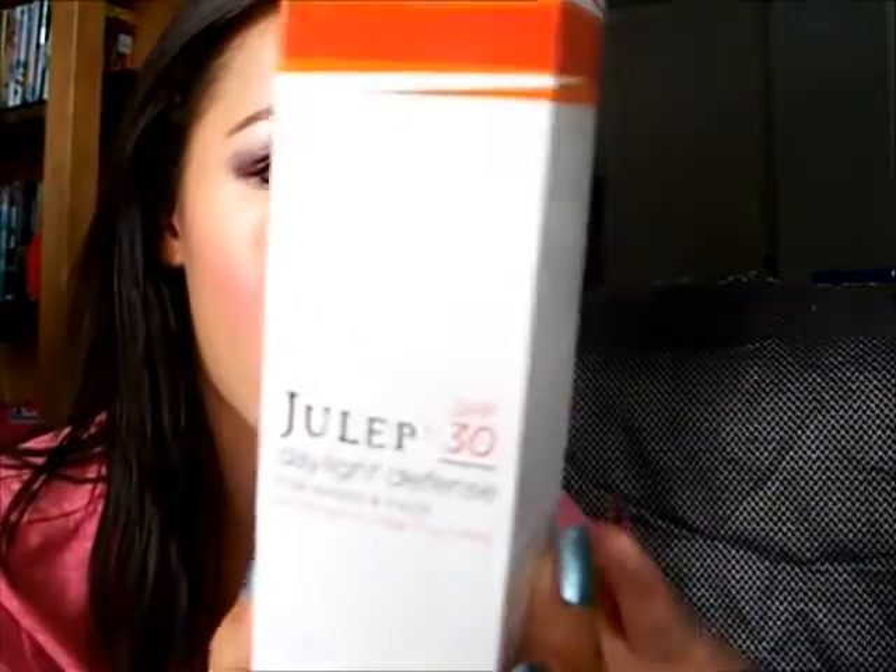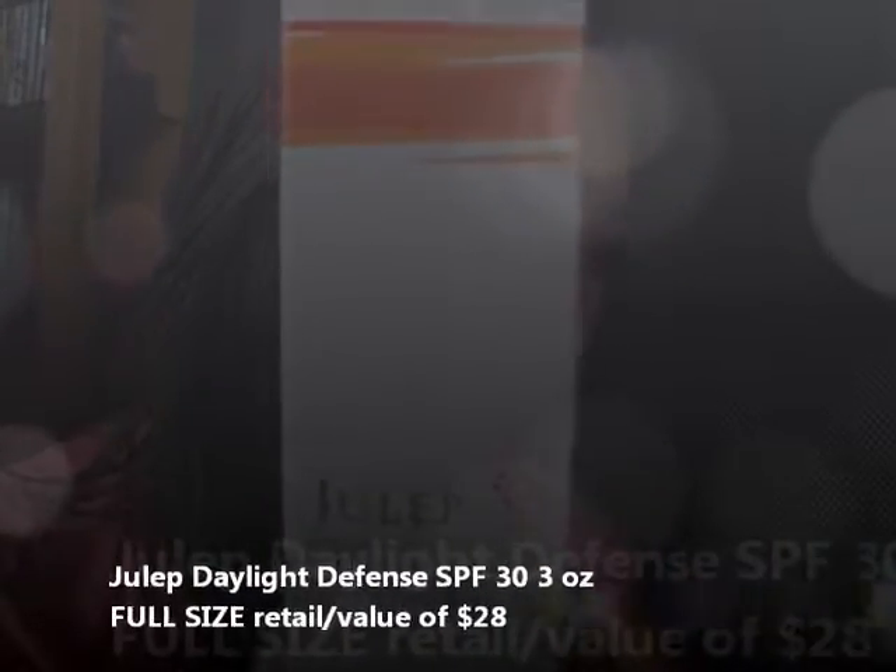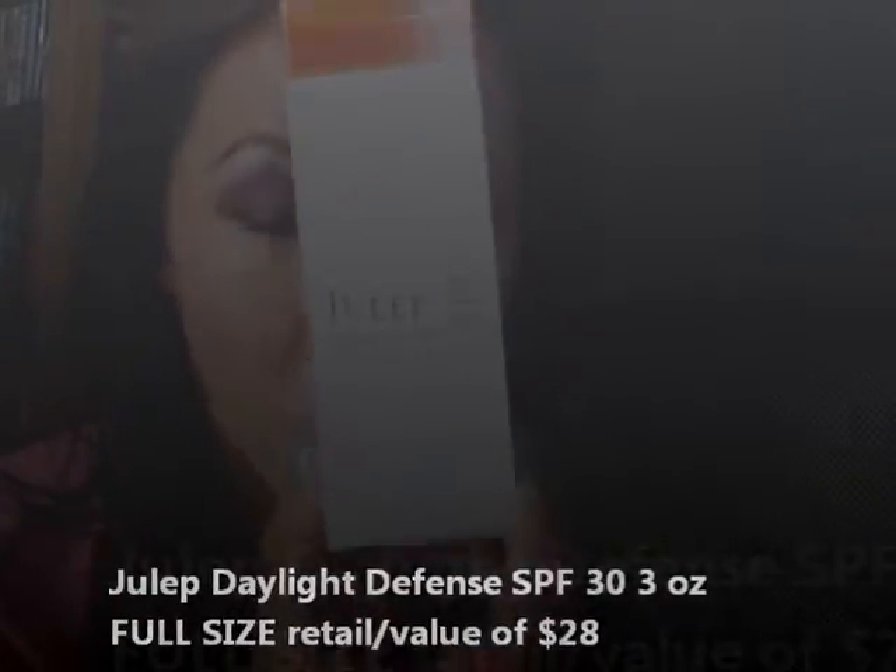All the boxes except for the It Girl box come with some type of product that Julep has to offer, and normally it's a brand new product. The Bombshell box came with the Julep Daylight Defense SPF 30. It's a three-ounce full-size tube that retails for $28, and you can use this on your hands and face.